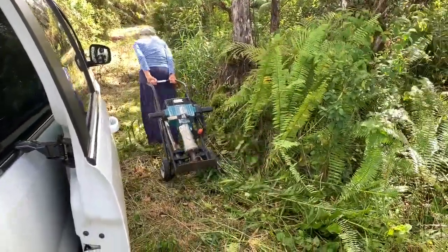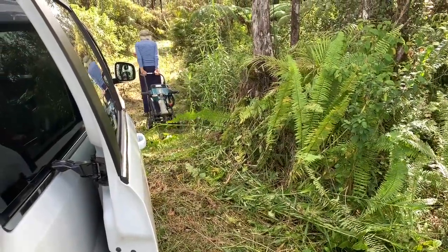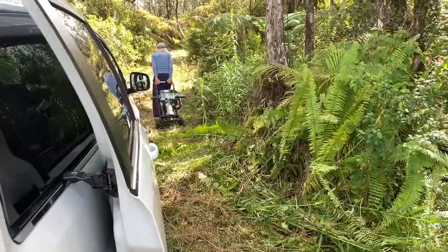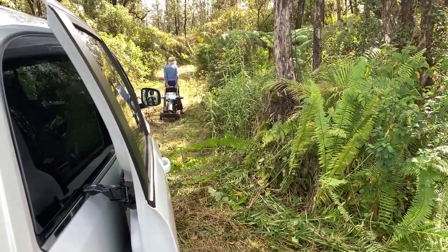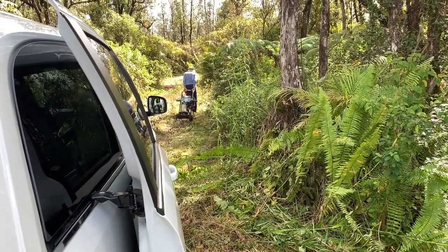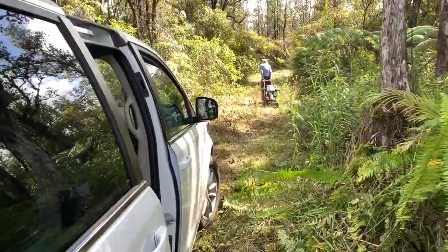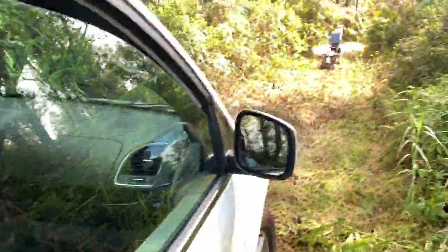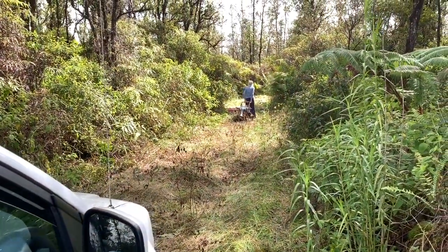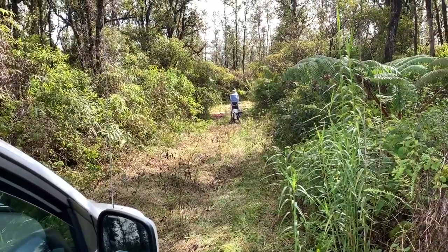Thank the Lord for people willing to help build. We're just starting the building process here. We've got a jackhammer — under the grass is lava — so we're going to need a jackhammer to actually dig through the rock, and then we're going to cement our posts in. Right now we're putting up a gate, and then we'll be putting 20-foot posts that will be part of the mainframe construction of our first building.